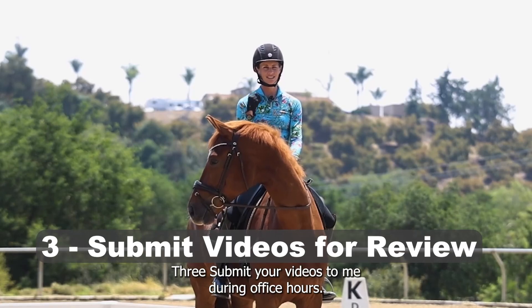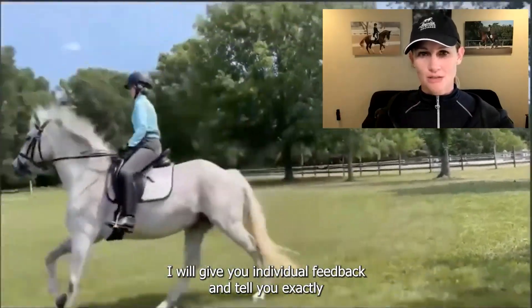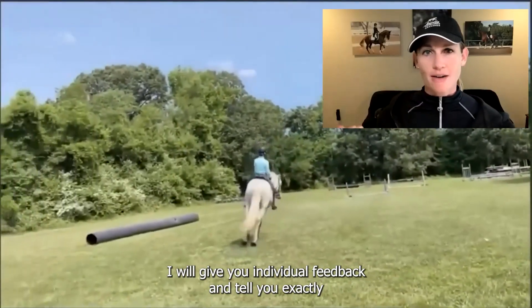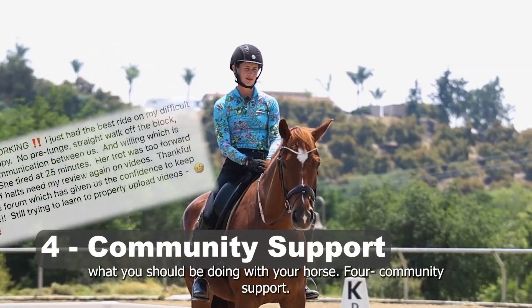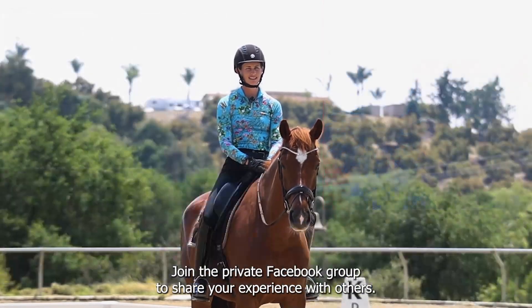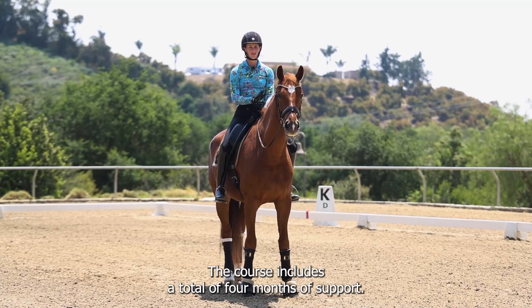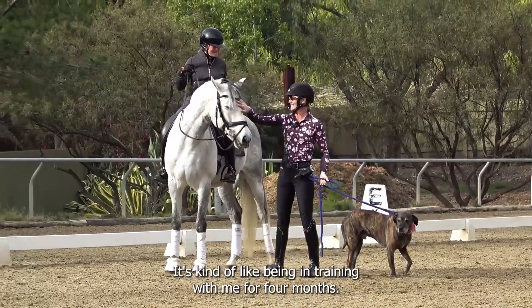Three, submit your videos to me during office hours. I will give you individual feedback and tell you exactly what you should be doing with your horse. For community support, join the private Facebook group to share your experience with others. The course includes a total of four months of support. It's kind of like being in training with me for four months.